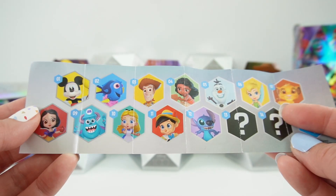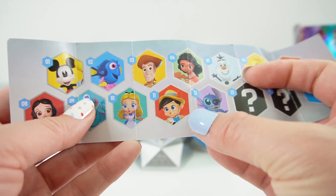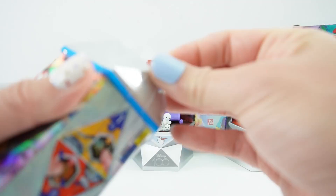Let's go ahead and take a look at the checklist — there are 14 in all in this series, and we can see 12 of them. Right now we have Woody number three, Olaf number five, and Pinocchio number 11. However, there are two chasers — number 13 and 14 — and we don't know who they are. So maybe we get really lucky; one of these three will be one of the chasers. Here is our next capsule.